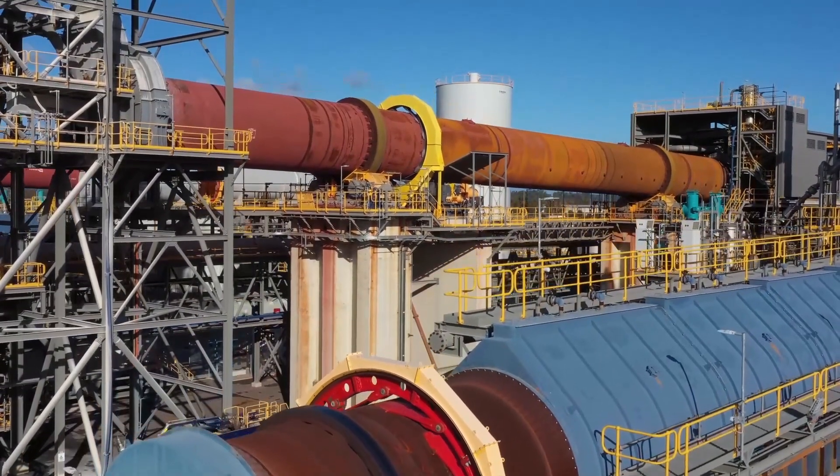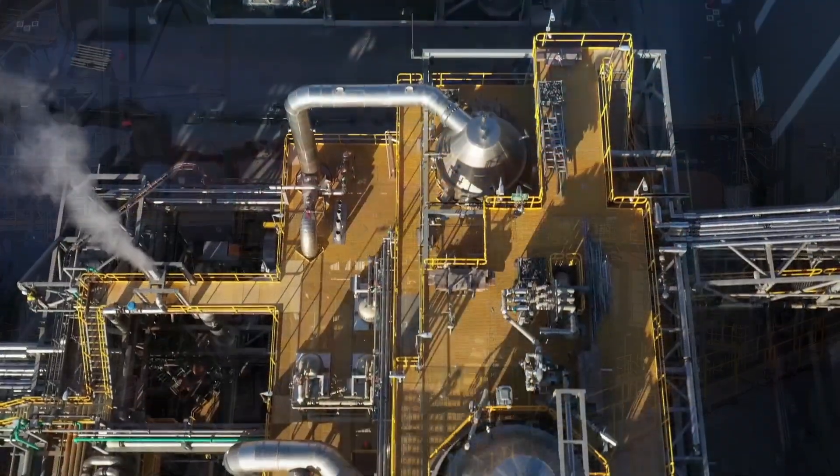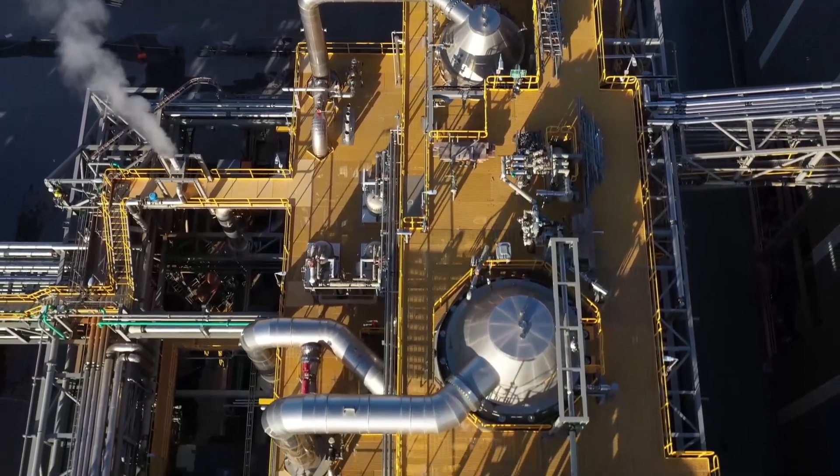Tianchi Lithium Energy Australia was the first company to build a battery-grade lithium hydroxide plant outside of China and the first to produce battery-grade lithium here in Australia. We are very proud to be part of a global rechargeable battery supply chain that is scaling up to meet the world's rapidly growing demand for electric vehicles and renewable energy storage.